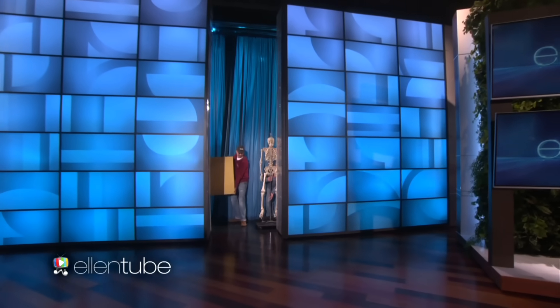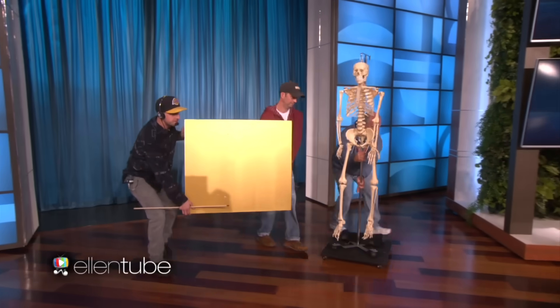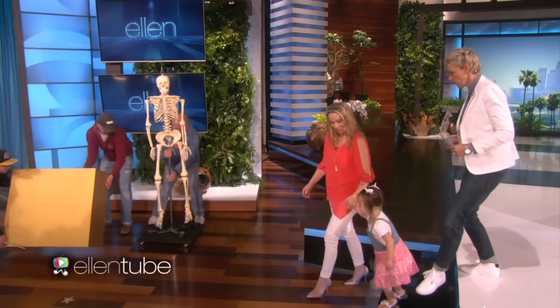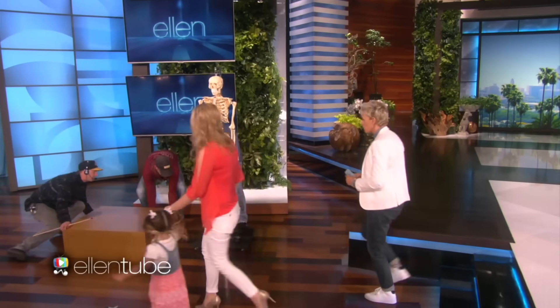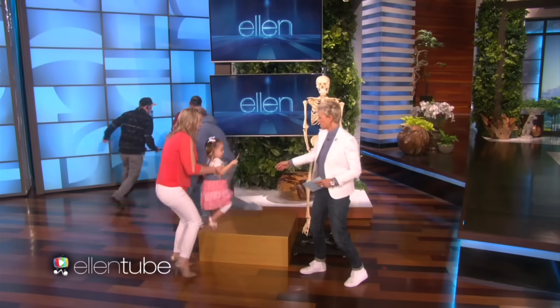So now you're learning about the human body — you know everything about the periodic table, but now you've decided to learn about the human body. So I'm going to bring Mr. Bones out and ask you some questions. This is Mr. Bones right here. I'm going to give you a pointer.